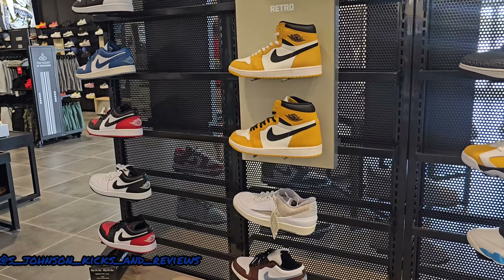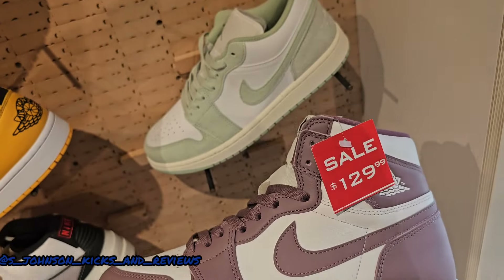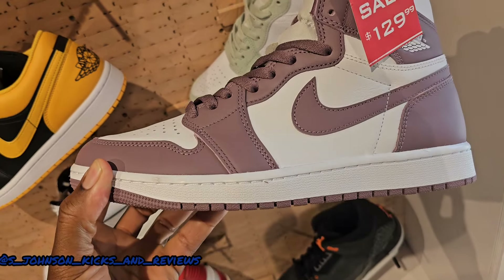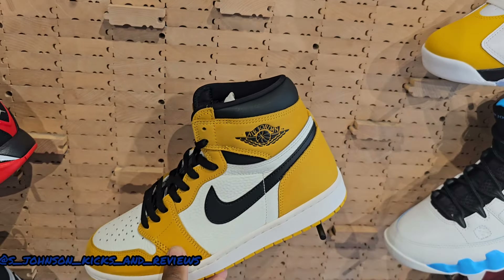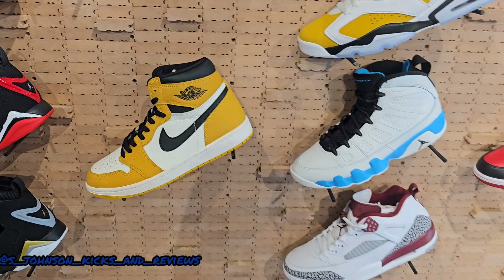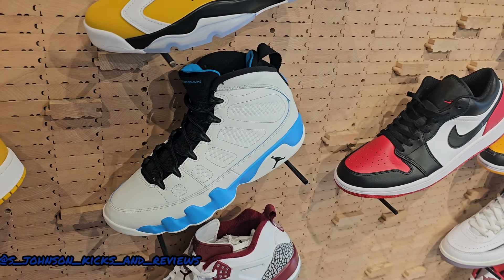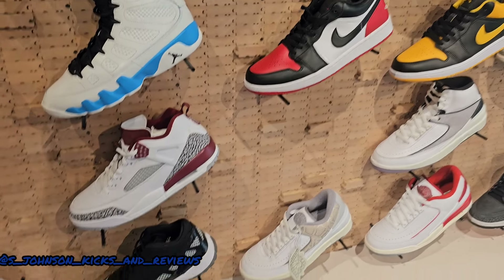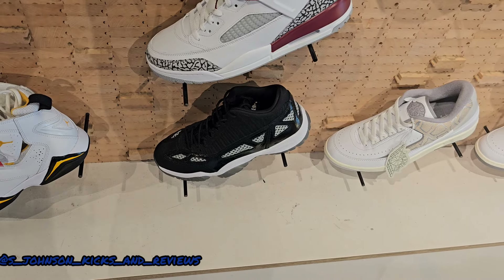They've got some Jordan 1 Lows over there, the Fear 3s, Green Glow 1s, Powder Blues. They've got some selection in here — all the retros. They've got these right here, I forgot the name but they're on sale at $129. I'm starting to see more of these Orca 6s and Orca 1s. These Powder Blue 1s, Powder Blue 9s, Jordan 1 Low Red Tote. They ain't got them on sale over here, but y'all saw Champs had them on sale.